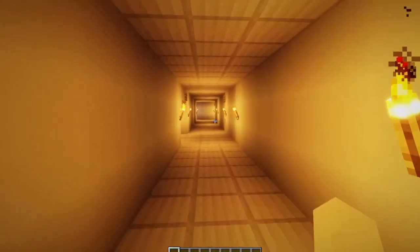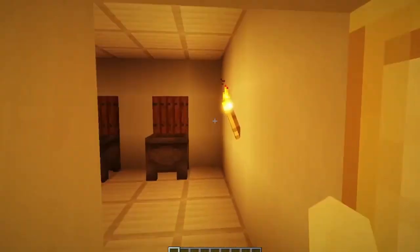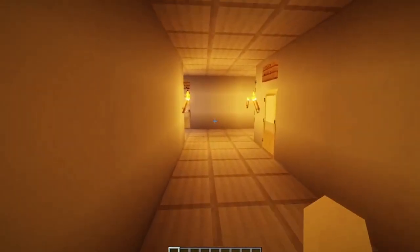North of the stairs. Not gonna lie, this is a restroom — we do have a restroom in this building.